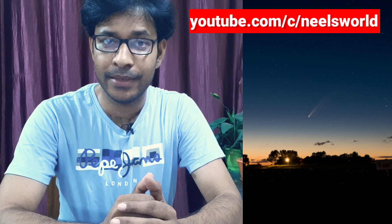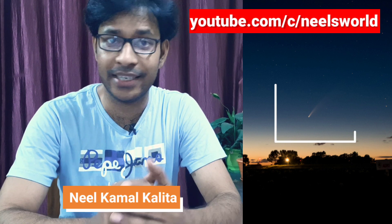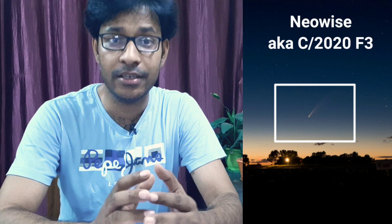Welcome to Neil's World. Today I'm going to show you how you can use your mobile phone to exactly locate Comet Neowise.